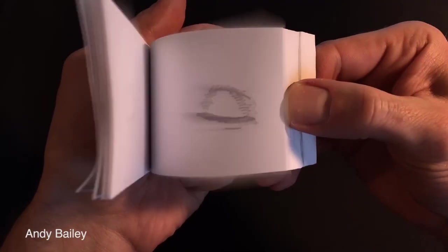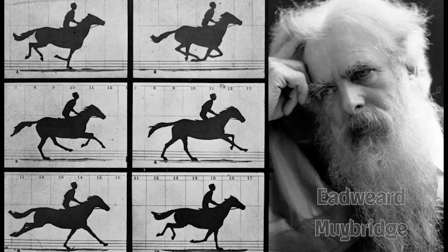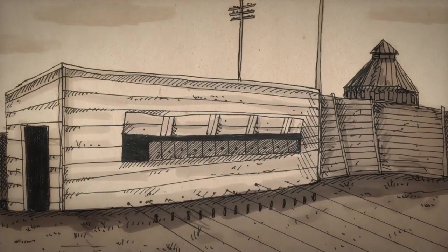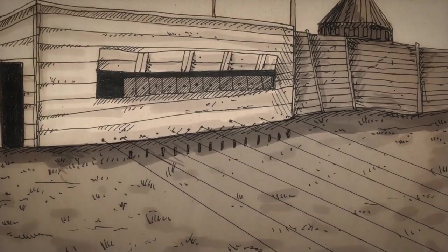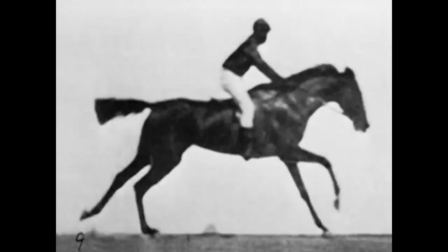This can be demonstrated by a simple flick book. The film version of this dates back to 1878, when Edward Muybridge took a series of photographs of a galloping horse. He used multiple cameras, each one being triggered by a trip wire. When they're viewed in quick succession, it gives the impression of movement.